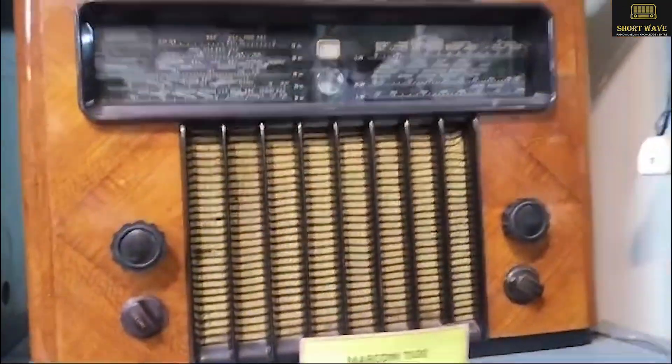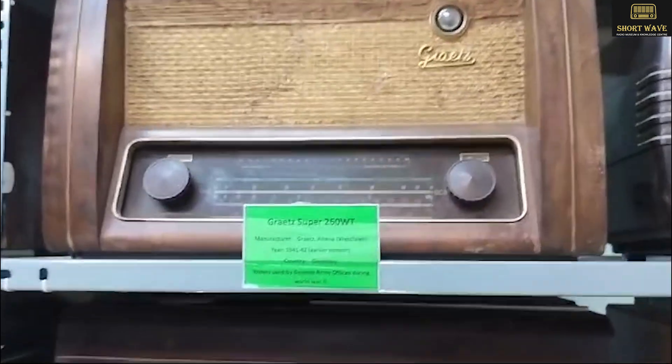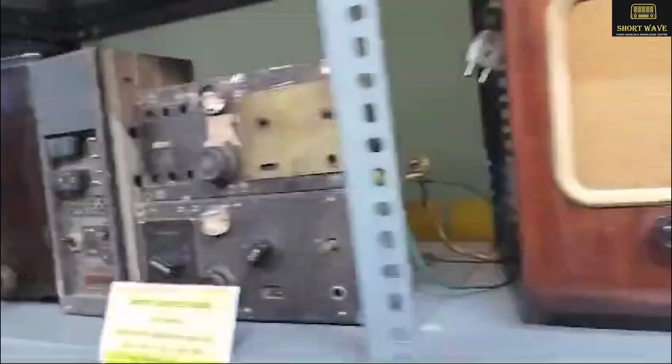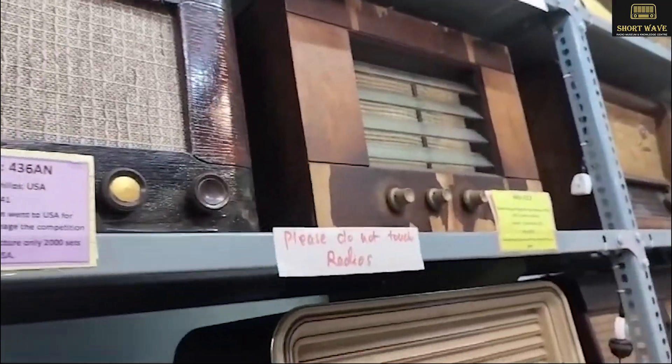This is Marconi 7100, which is working. Then this is one of my favorite radios from Germany. Then Pi radios, Philips radios, and Philips USA radio, which is very rare. Then HMV 5112, Forklo radio.